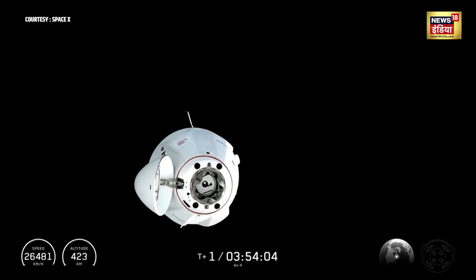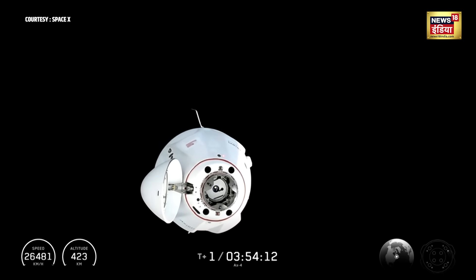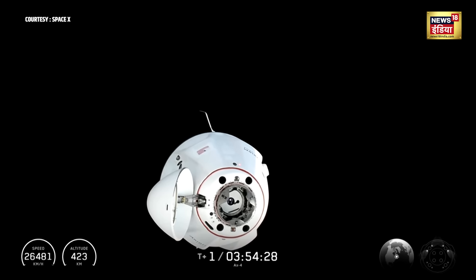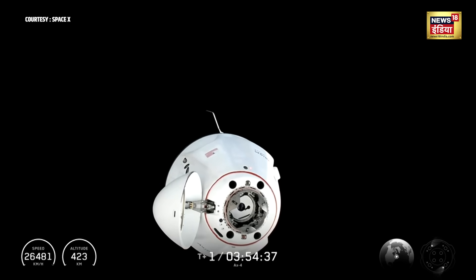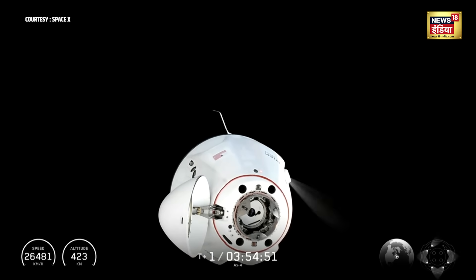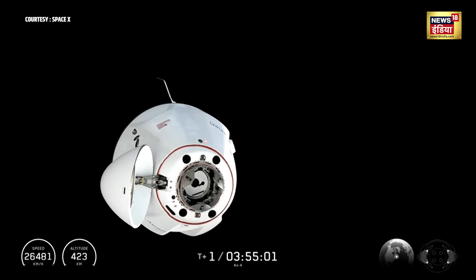Approaching 30 seconds away from waypoint 2 arrival, in which the Dragon spacecraft will be about 20 meters away — just called out at about 30 meters — so continuing to close in to the International Space Station. Dragon is now 25 meters away. Dragon has now reached waypoint 2, 20 meters away from the International Space Station, and will continue its approach.